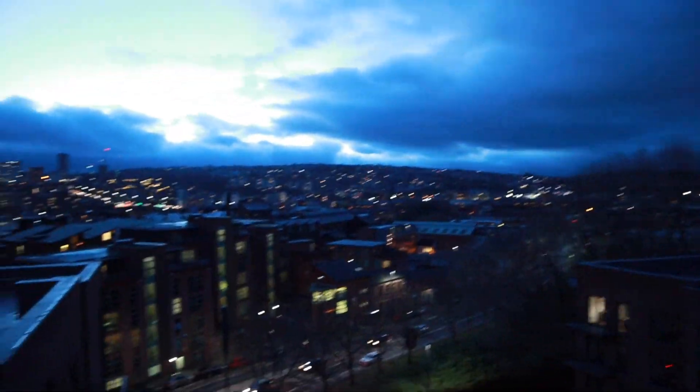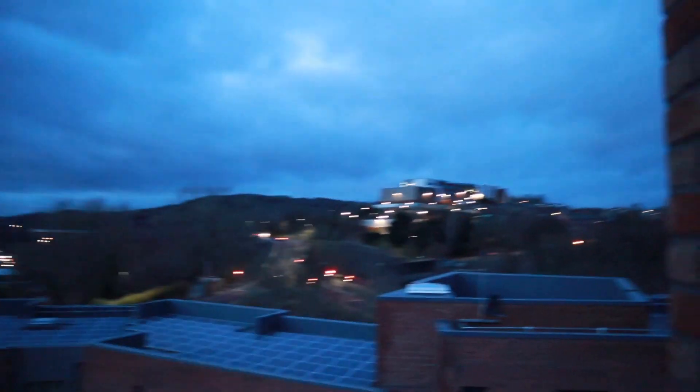Oh my god, it's so high! But yeah, here's my view. Very cute, very cute, very cute. I won't stay out here too long because it's so freaking high.